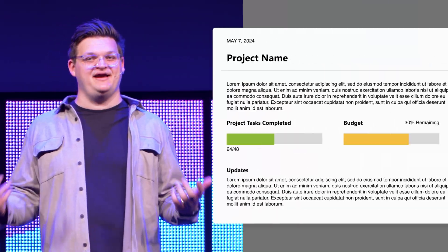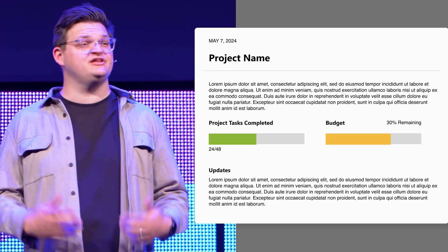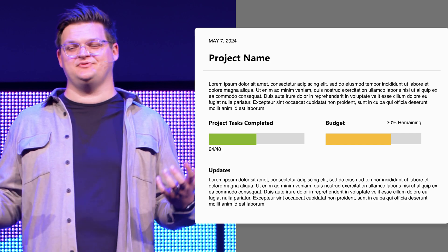Next is our reports and manager view. Keeping stakeholders in the loop has never been easier. With our upcoming reports feature, you can create comprehensive reports for your plan in just a few clicks. You're able to customize your reports, filter activity, and present your reports in style.